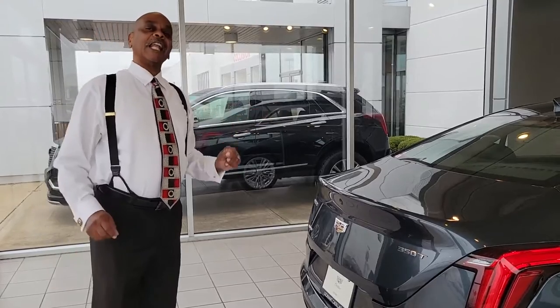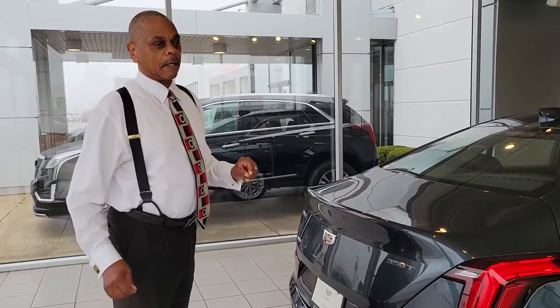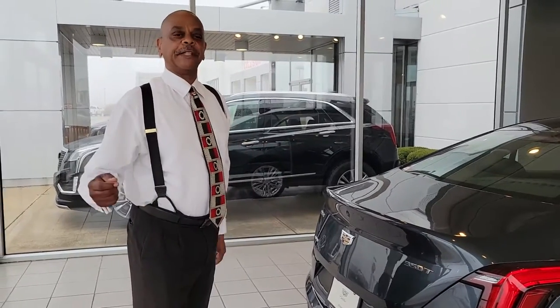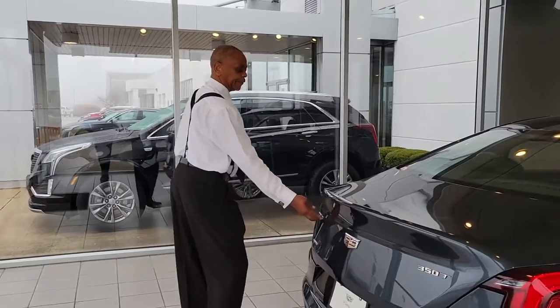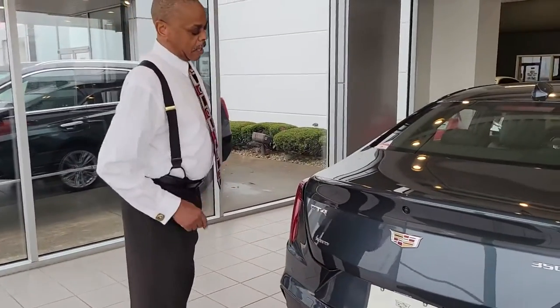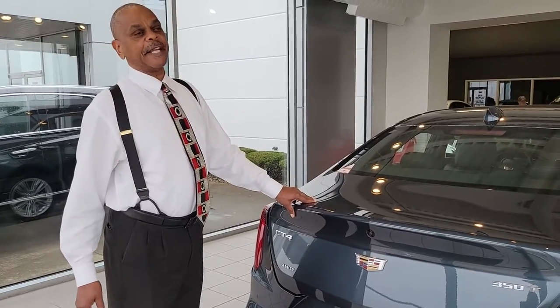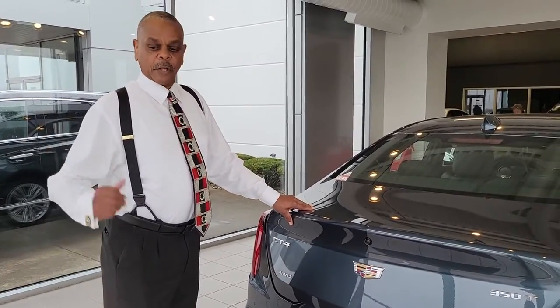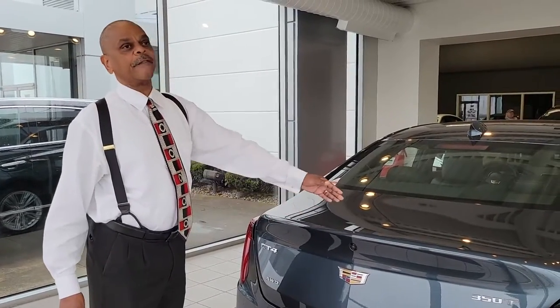Cadillac has set a lot of first-place finishes in racing, and they're moving up even more. So the CT4 comes in rear-wheel drive and also all-wheel drive — you have that choice. The trunk is very spacious, so if you're a golfer you can put your clubs in it, along with groceries or whatever you want to carry.